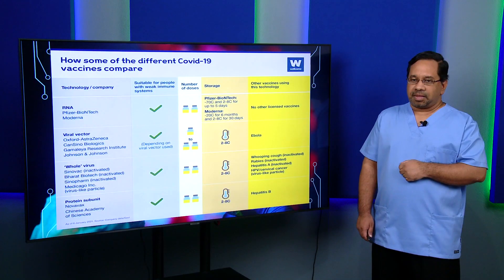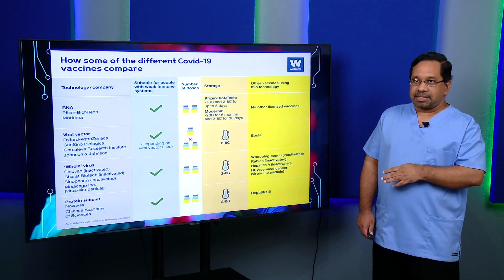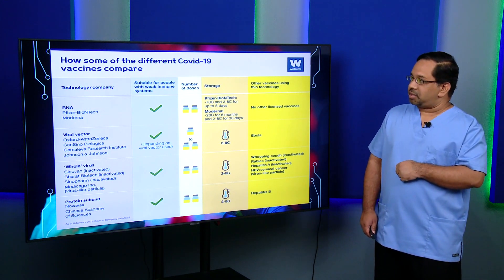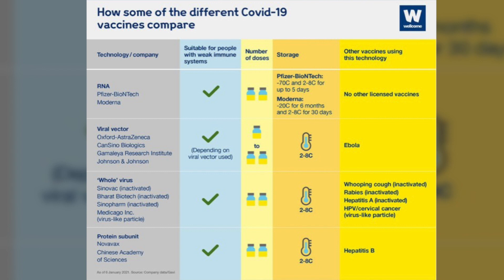This table shows the different types of vaccines, the technology used, who can use it, and other vaccines that use the same technology. The viral vector — exemplified by AstraZeneca — was previously used to produce Ebola vaccines. The whole-virus technology, used by Sinopharm, was previously used for whooping cough, rabies, hepatitis A, and even the HPV vaccine. The protein subunit technology, used by Novavax, was previously used for hepatitis B. Most of the technology used for COVID-19 vaccines already exists and has been used before.